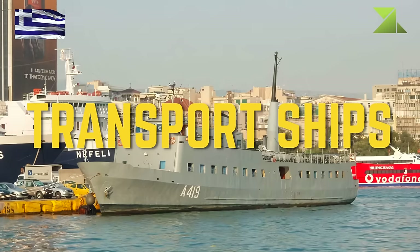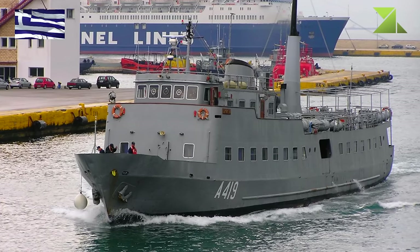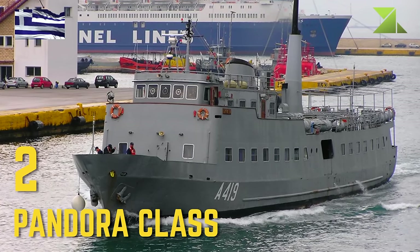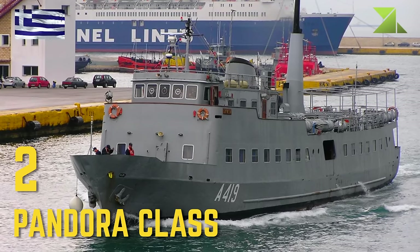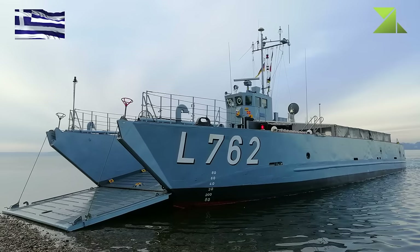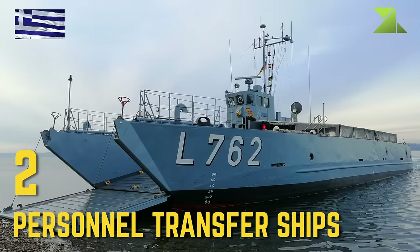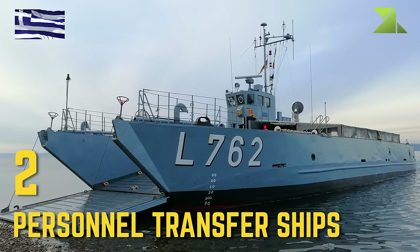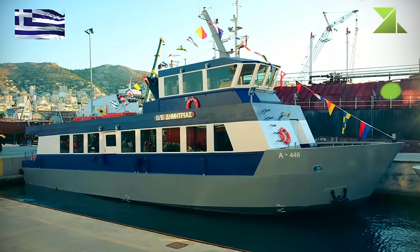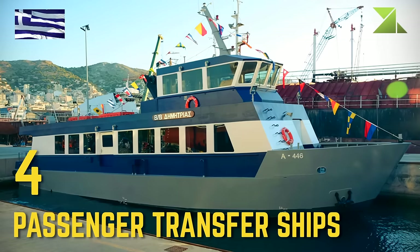Transport Ships: Pandora Class. Personnel Transfer Ships.